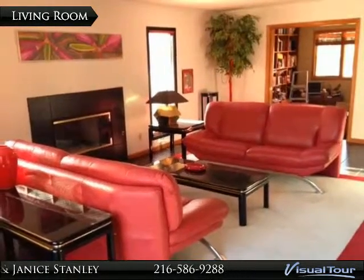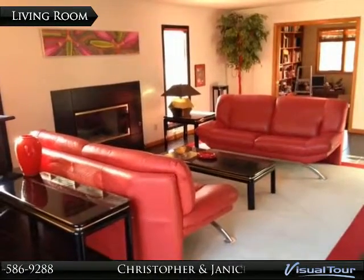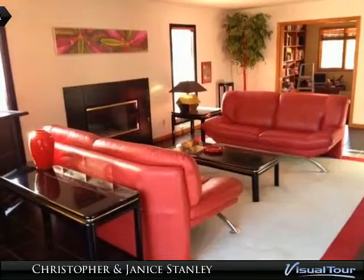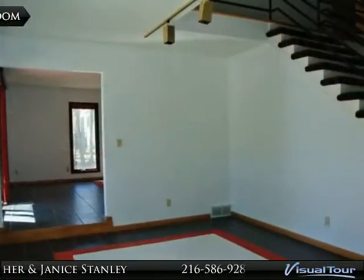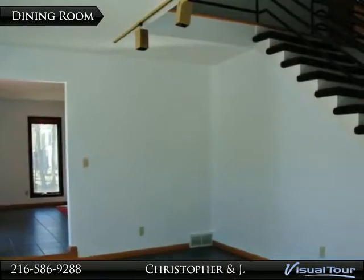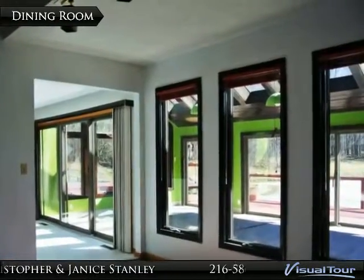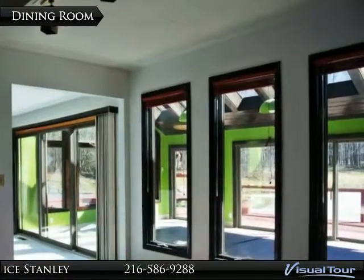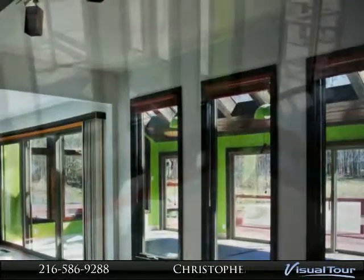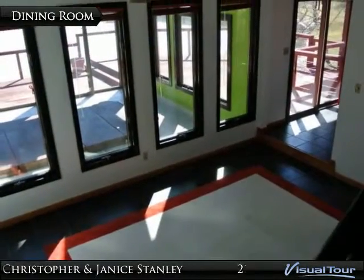A private library can be closed off, with built-in bookcases to display extensive collections of books and art. The formal dining room has drama and flair and looks out to the sunroom. Great design and window placement are found throughout this home.